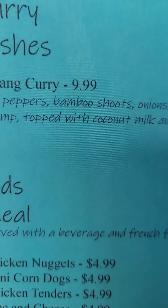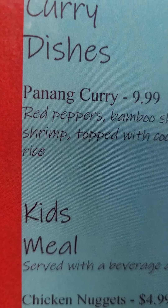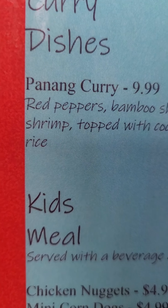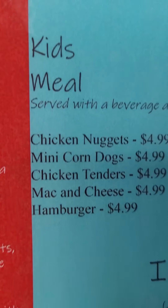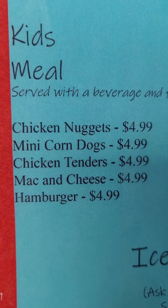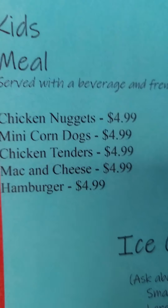Then we got curry dishes — we got Penang curry. I ain't never had Penang curry; I bet that's good. I'm going to have to try that next. Got a kid's meal — here are all those with children: chicken nuggets, mini corn dogs, chicken tenders, mac and cheese and hamburger.